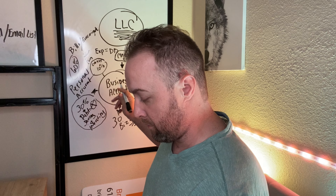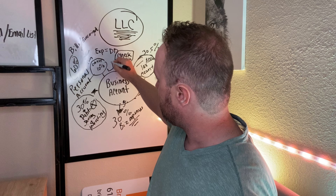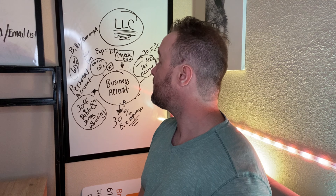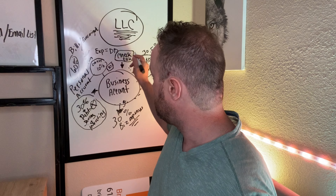This is just how we are working it right now. The 10% is cash money. The 30% goes to debts. Guys, if you do not tell your money where it goes, then it's going to tell you where it goes.